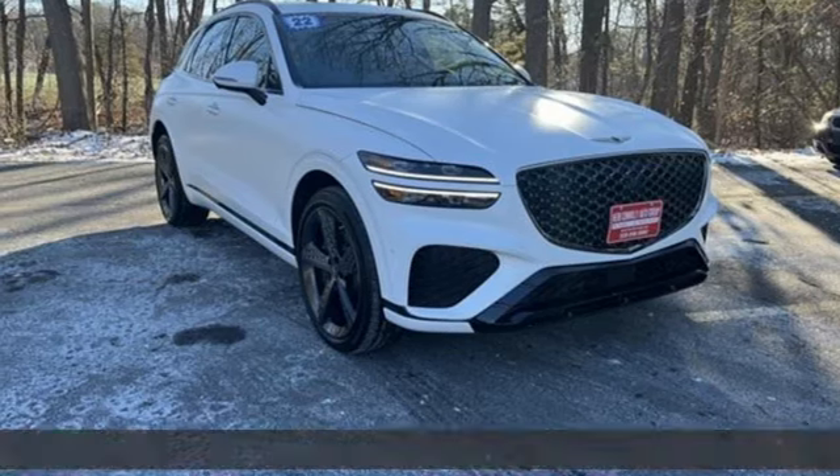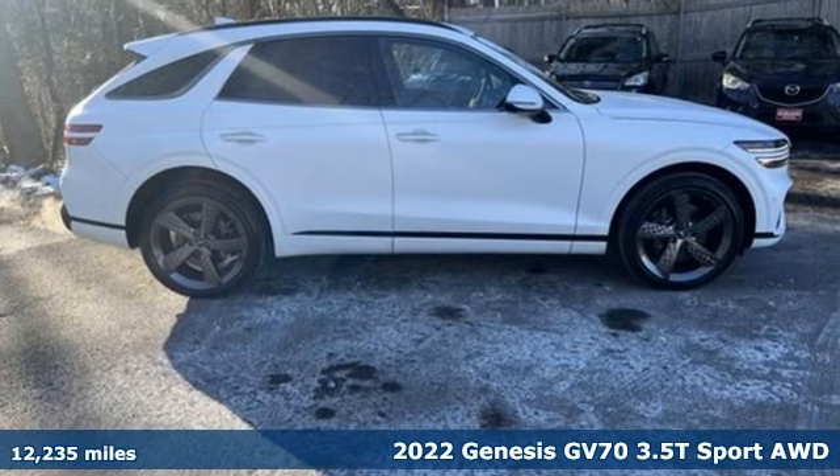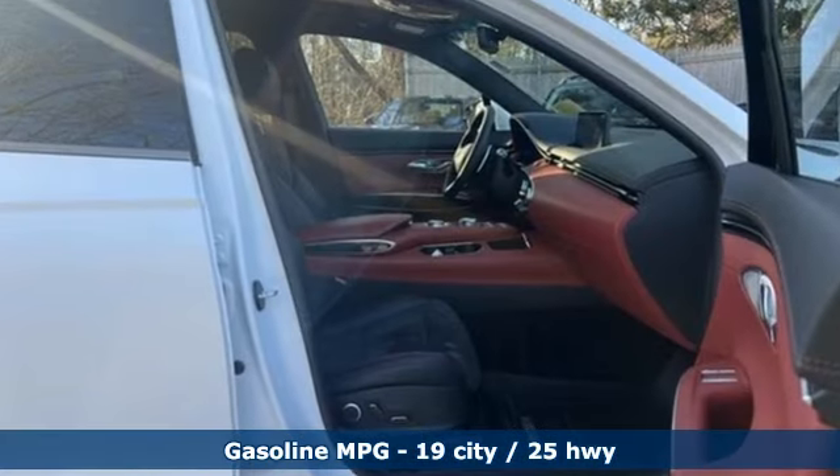Here's a 2022 Genesis GV70, audaciously designed to bring out the best in you and what you want your driving experience to be. It comes nicely equipped with features you'll love.